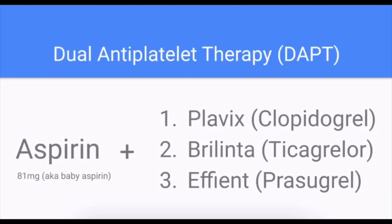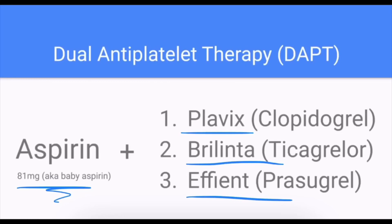Dual antiplatelet therapy is composed of aspirin and one of the following: Plavix (clopidogrel), Brilinta (ticagrelor), or Effient (prasugrel). Aspirin, Plavix, and Effient are all taken once a day, and Brilinta is taken twice a day, so be sure to take it as directed. Often when drugs are given twice a day, it's because they don't last in the system long enough for a once-daily dose. If you have questions about how frequently or when you should be taking your medication, please ask your doctor.